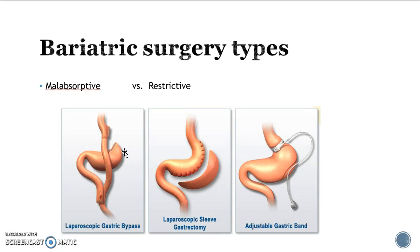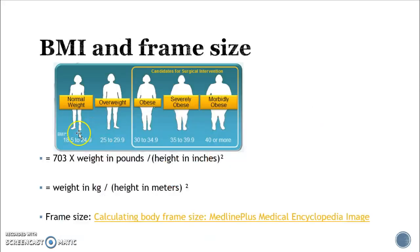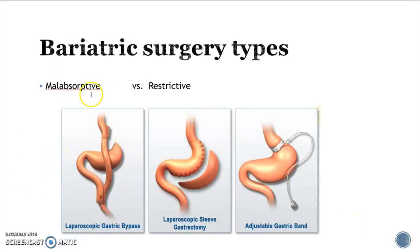Your case study mentions bariatric surgery types and there are two different types. There's the malabsorptive, which is the Roux-en-Y — R-o-u-x-e-n-y — and what they do is basically section off the stomach, pull the small intestine up, so you have the whole stomach and duodenum that are no longer part of the digestive process. You have less absorption of nutrients and calories, and that is where you get your weight loss.